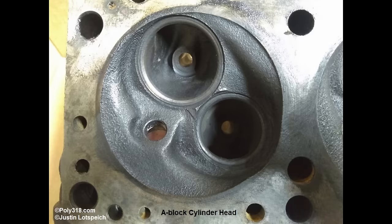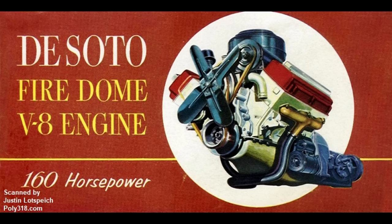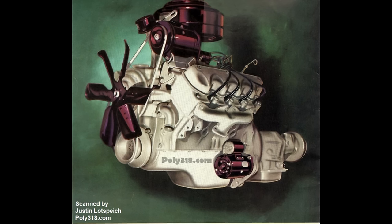It used polyspherical combustion chambers with diagonal canted valves and a light, strong block and rotating assembly, far different than the Hemi used by Dodge, DeSoto, Chrysler, and Imperial, and the Hemi-block Poly used by Chrysler and Dodge.